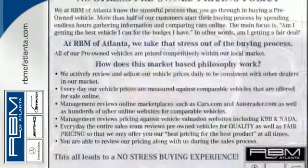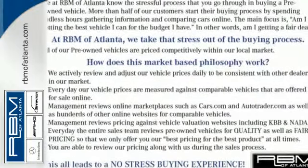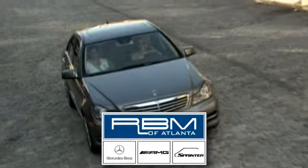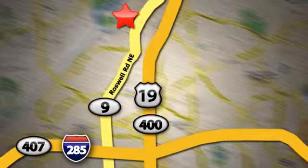See how fun this Clubman is — take it for a spin today. At RBM of Atlanta in Sandy Springs, we have the best selection of new and top-quality pre-owned vehicles to choose from. We are conveniently located at 7640 Roswell Road in Atlanta.